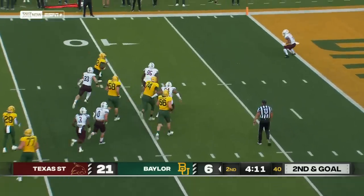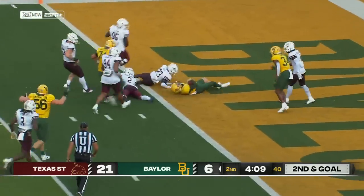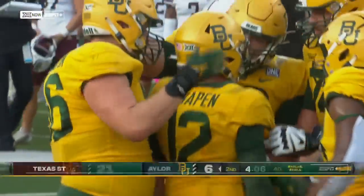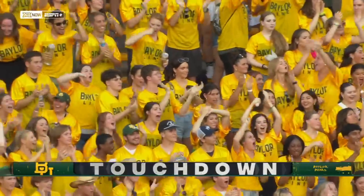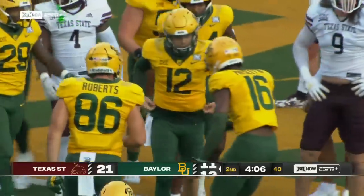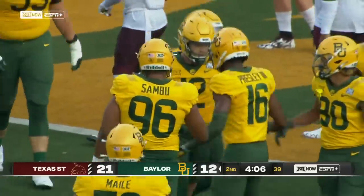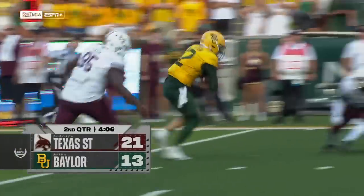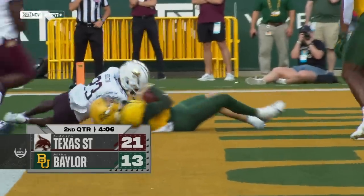Shapen under duress, shoots out of the pocket and springs into the end zone. Baylor back in business. Nine-yard scramble. A lot of times when you play QB, it's not how it's drawn up — it's how you react and finish. Shapen getting it done in the end zone.